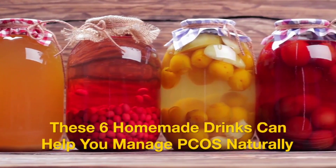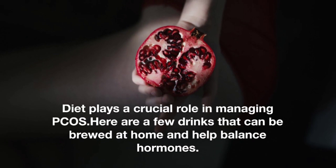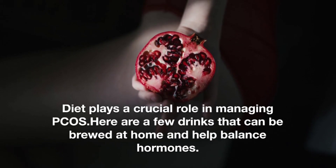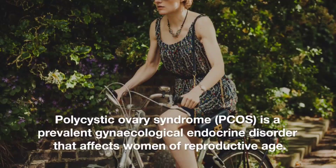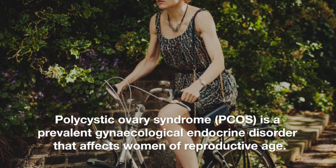These six homemade drinks can help you manage PCOS naturally. Diet plays a crucial role in managing PCOS. Here are a few drinks that can be brewed at home and help balance hormones. Polycystic ovary syndrome, PCOS, is a prevalent gynecological endocrine disorder that affects women of reproductive age.